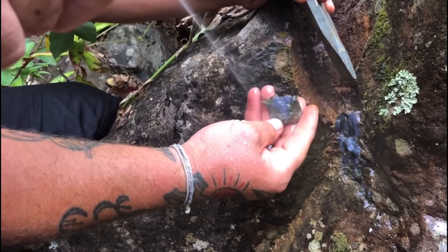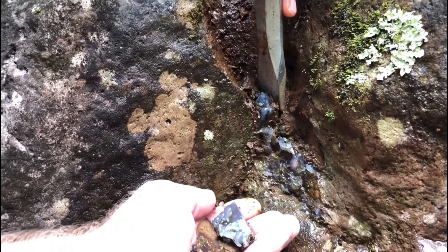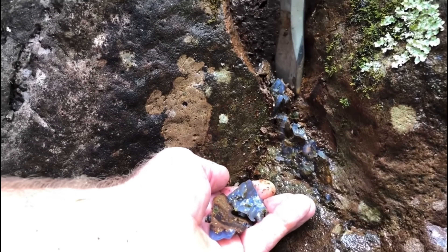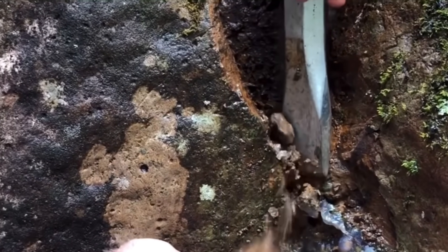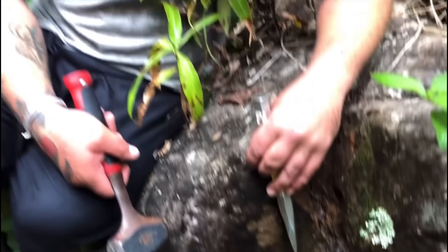Look at the blue! It was already cracked though, wasn't it? Yeah, it was all cracked. There's a third bit more. Oh, that's good. Beautiful.